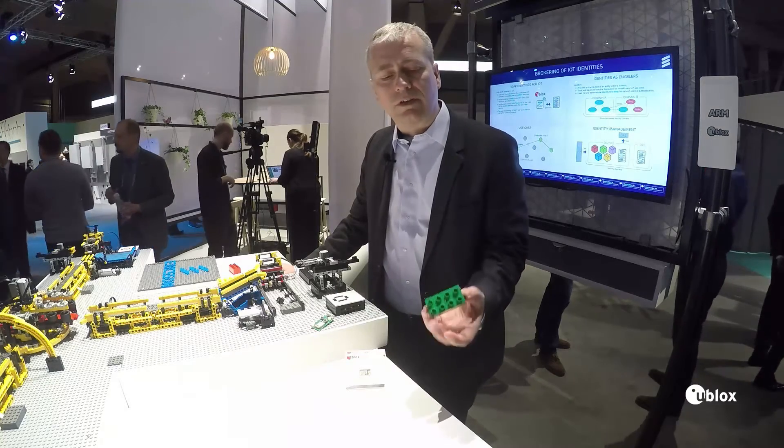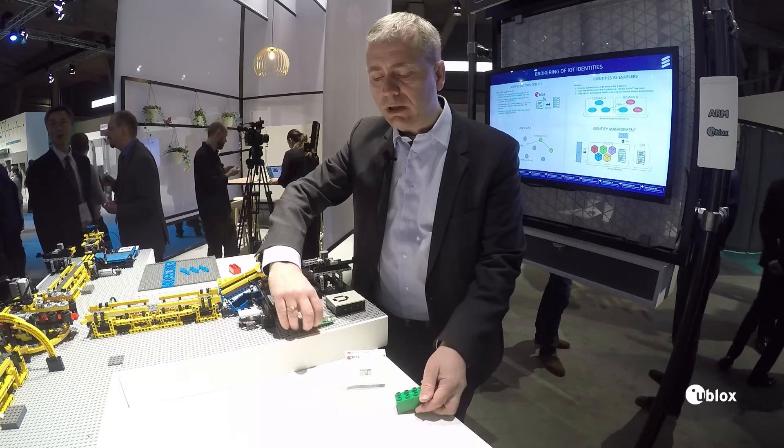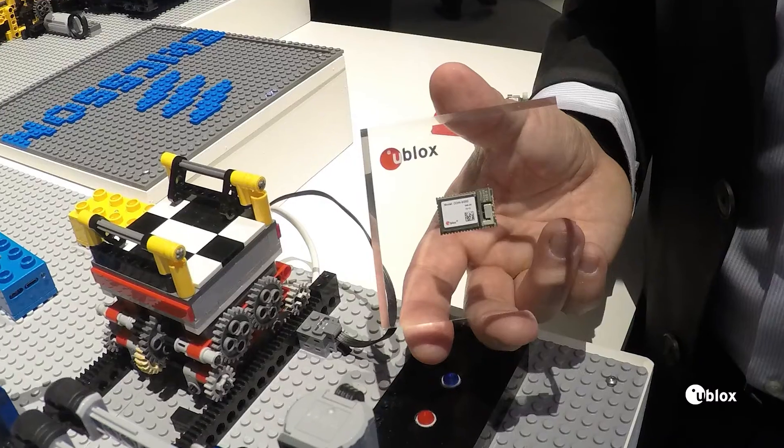The module is embedded in these Lego blocks on a PCB developed by Ericsson, and here we have the Odin module.